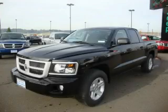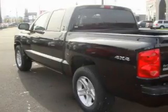This is a 2010 Dodge Dakota. Whether hauling, commuting, or towing, this truck is the right one for you.